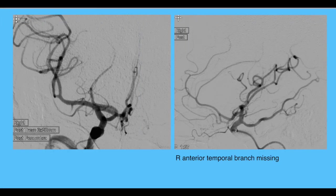Lateral views show a perfusion deficit in the anterior temporal region, and on the frontal and lateral views the anterior temporal branch appears missing. Normally under general anesthetic we might pursue this, but here with conscious sedation we were able to assess the patient directly on the table, asking her to show hand and leg movement.